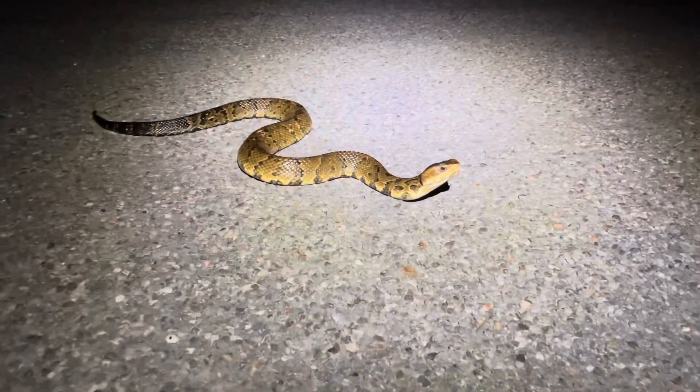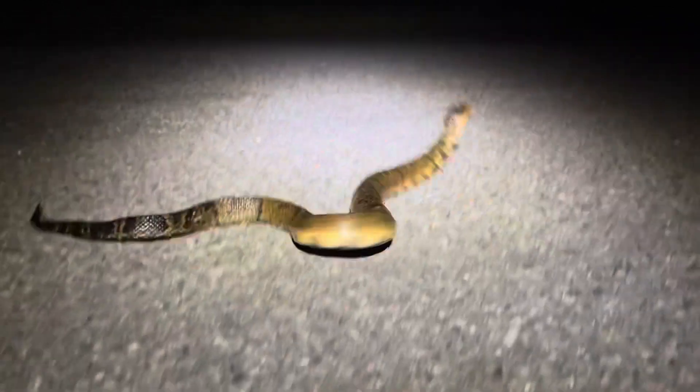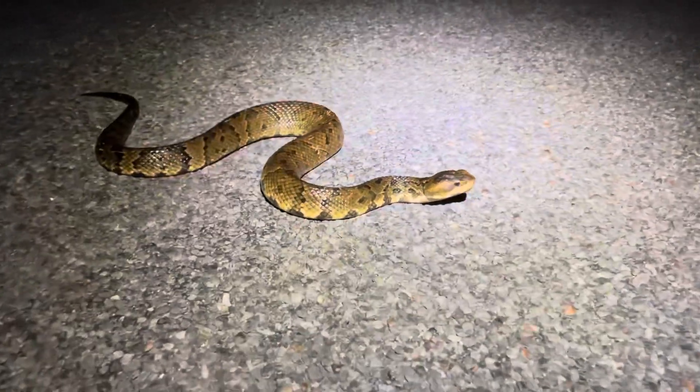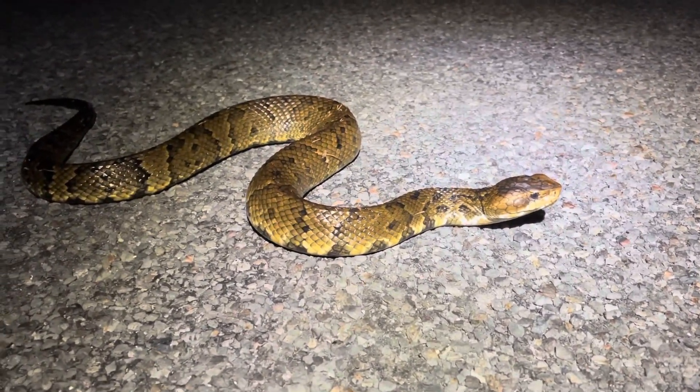Just cruised a big cottonmouth — nice adult. Beautiful, really pretty snake. Venomous animal. Really nice, thick one.